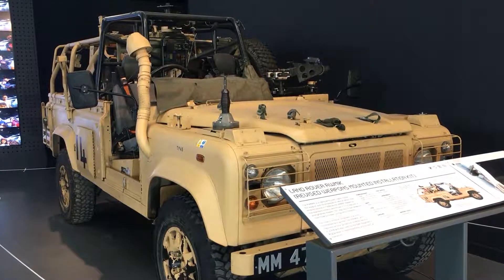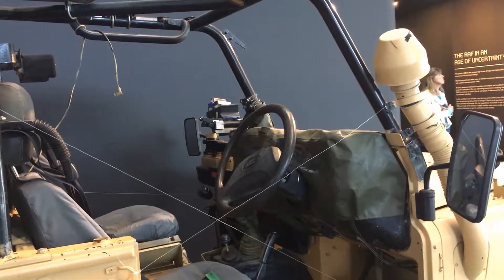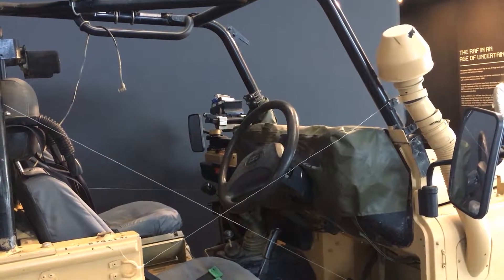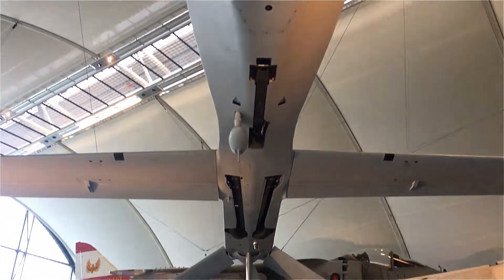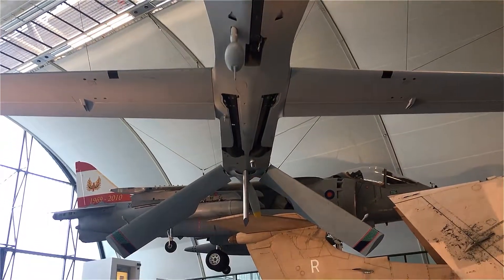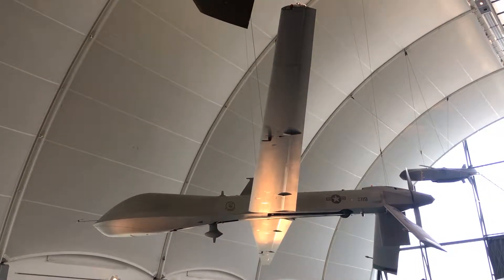This Land Rover, with its weapons mounted kit, was used to defend airfields in Afghanistan. The General Atomics MQ-1B Predator is an American drone that was used by the RAF in Afghanistan against the Taliban.